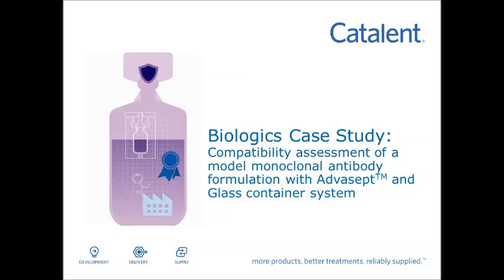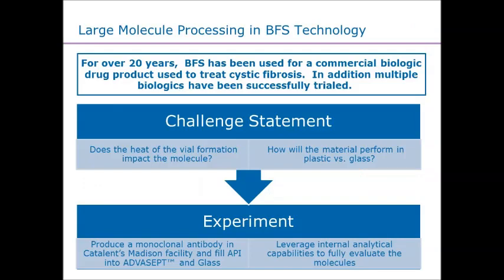Now we'll get into the heart of it. We've taken a monoclonal antibody and decided to dissect it and look at it in full detail. From our standpoint, we know the technology can work for biologics — we've been producing a biologic at the site and commercially supplying it to the market for over 20 years. What we wanted to do was take a monoclonal antibody and understand: does the heat itself impact any negativity onto the protein? Looking at it at T0, and what does the stability look like over time, and how does that compare to glass?